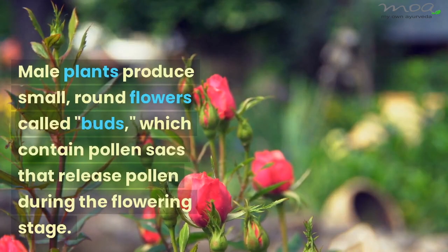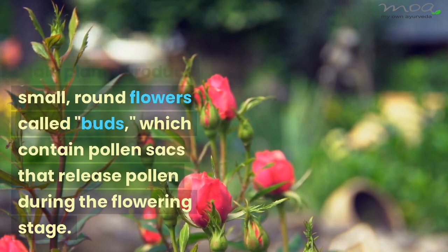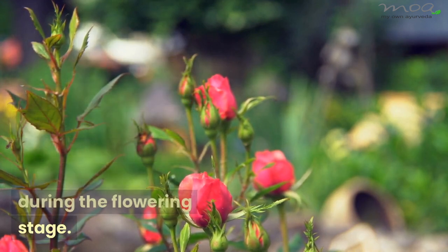Male plants produce small, round flowers called buds, which contain pollen sacs that release pollen during the flowering stage.